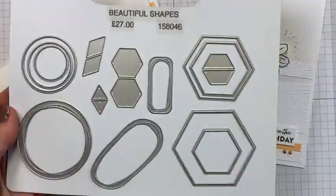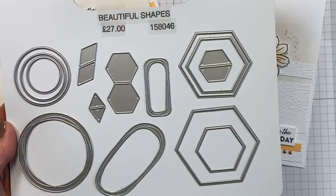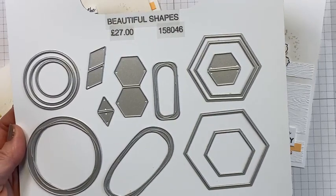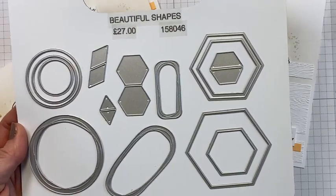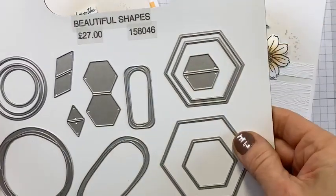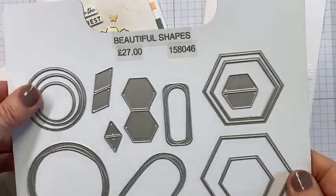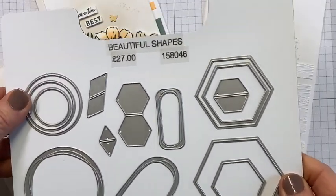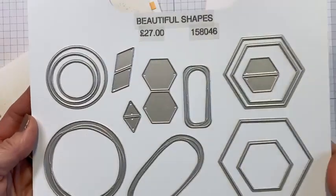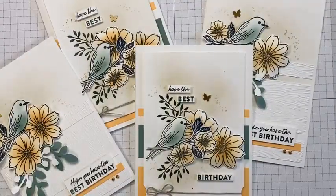These arrived yesterday — I am excited to play with these. I didn't get the stamp set that goes with them, but these are the beautiful Shapes dies from the new mini catalogue. I love the hexagons — I've still got my hexagon punch and I use it all the time. And I love that we've got some layering circles in here. Really, really good set. So keep an eye out — there'll be something coming for that very, very soon.